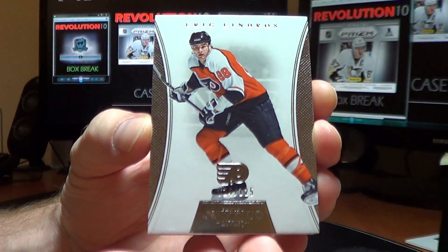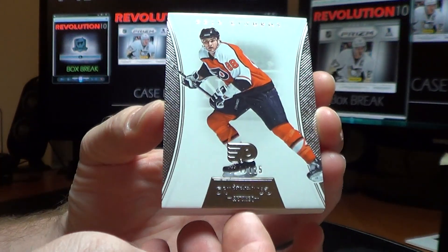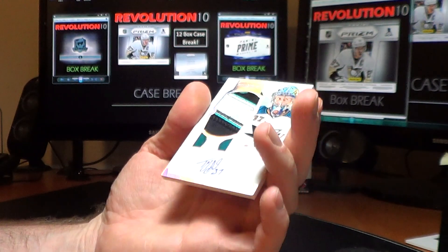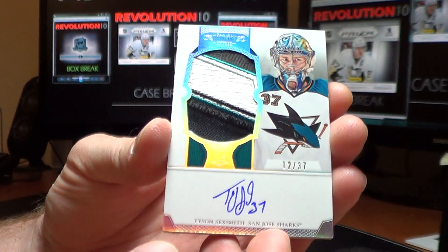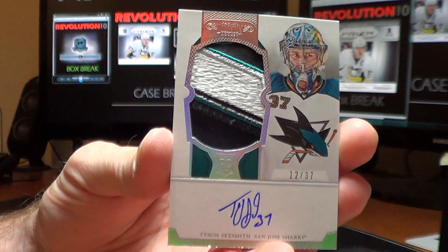Dominion Pack. Base card for the Philadelphia Flyers of Eric Lindros, 24 of 125. And, oh, very cool — for the San Jose Sharks, we have a Rainbow Auto Rookie patch, Tyson Sexsmith, 12 of 37. And that is a sweet, sweet patch.